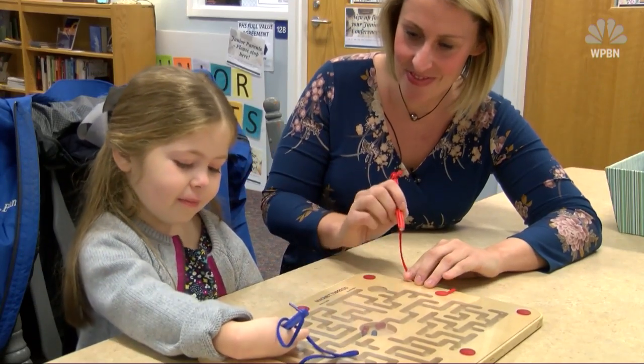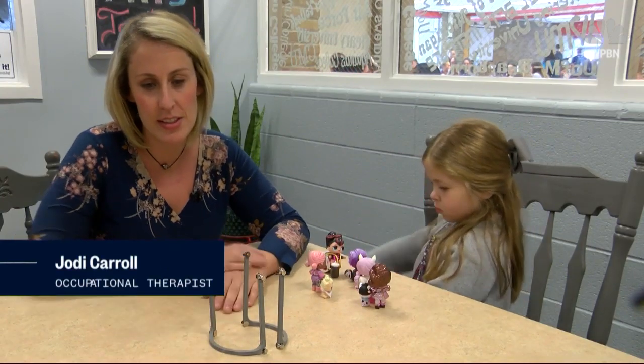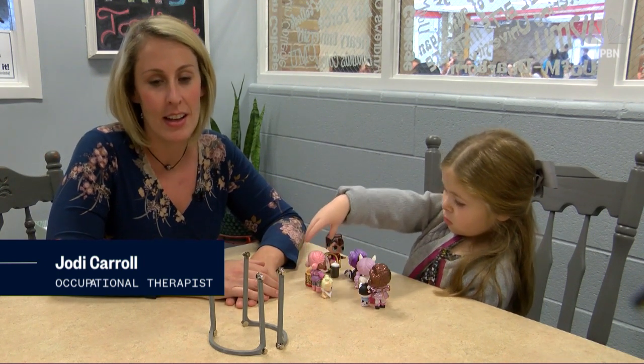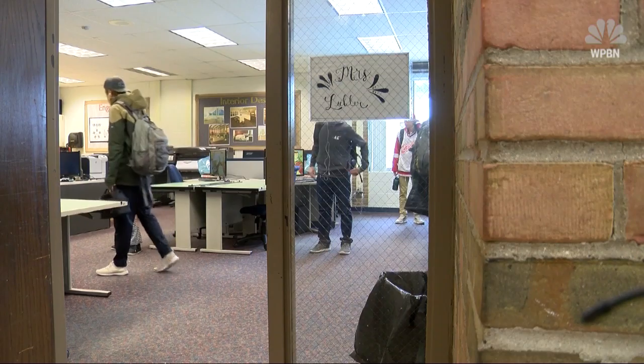Jodi Carroll has been Stella's occupational therapist for two years. She's spent a year trying to find a solution, reaching out to clothing companies, but no luck. After multiple searches, she realized that they needed to invent something. So she contacted the Petoskey High School drafting team.